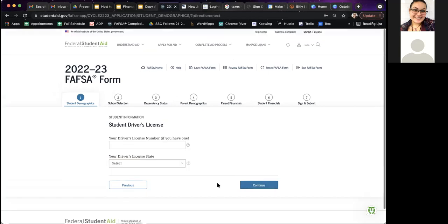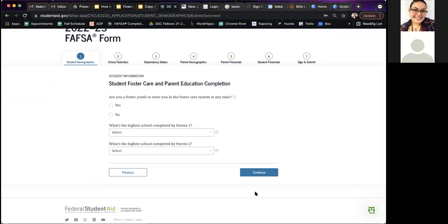If you have a driver's license, you can go ahead and fill that information out; if not, click continue. There are also personal questions asking if you've ever been homeless, at risk of being homeless, or if you were in the foster care system. Answer those honestly — they need that demographic information. Most of this information will not affect your eligibility.